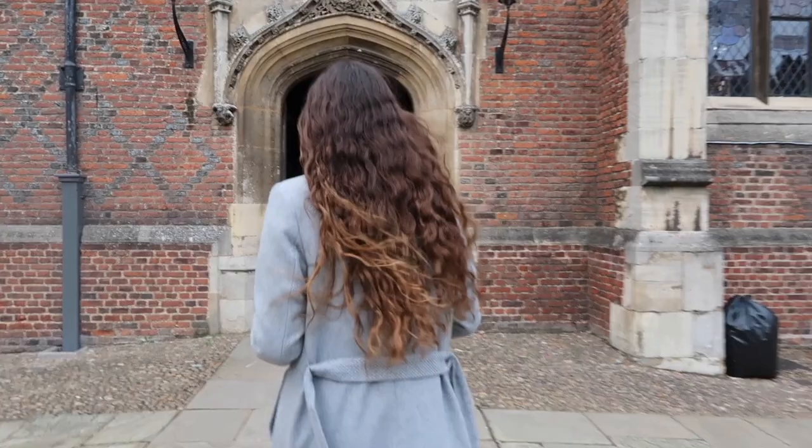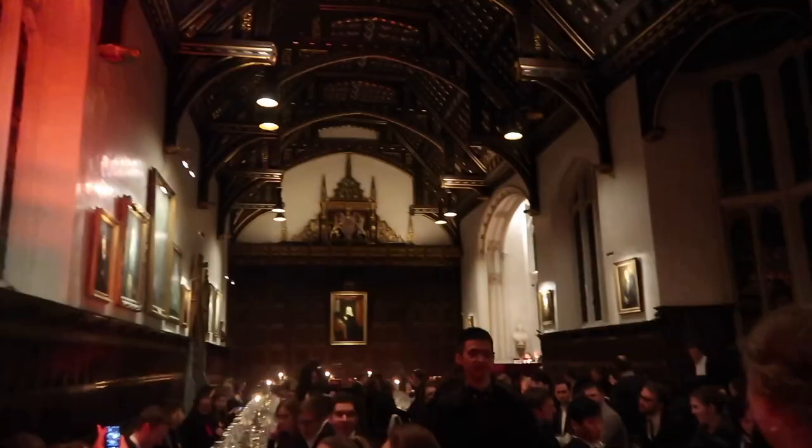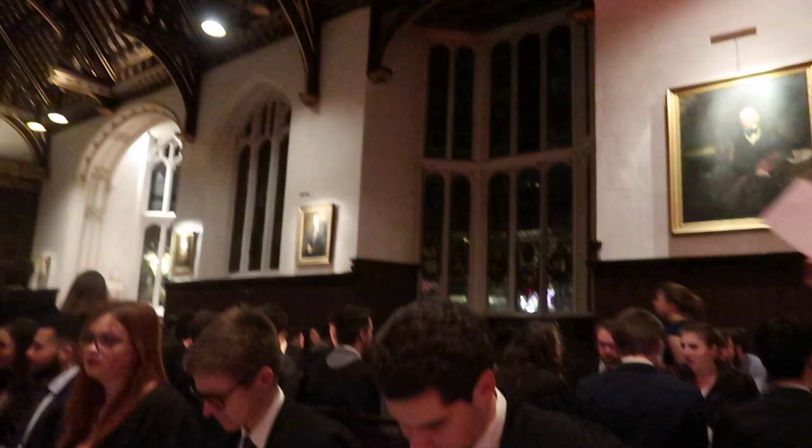On our way to second court we pass the hall — this is our formal hall where we go and have our formal dinners. You can sign up for these during the term, and this is what it looks like when everybody's there wearing their gowns. It really has some Harry Potter vibes. You can sign up almost any day of the week and it's usually a three-course meal, pretty cheap for college members — a really cool thing to do with your friends.